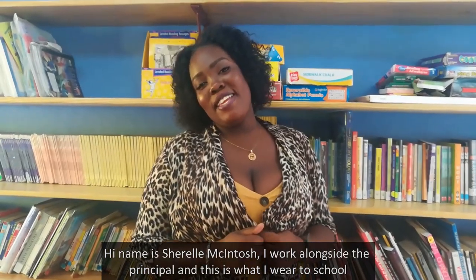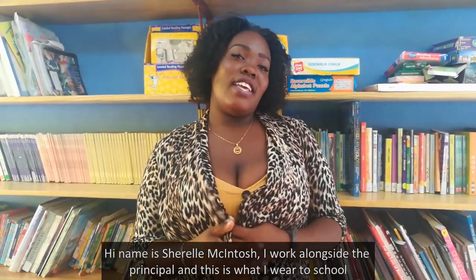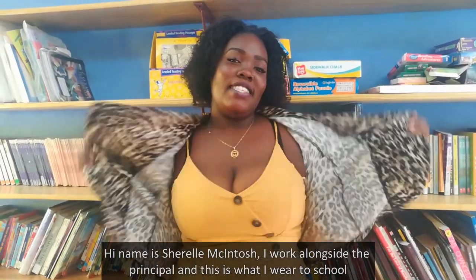Hi, my name is Sharon McInturch. I work alongside the principal and in the lab, and this is where I go to school.